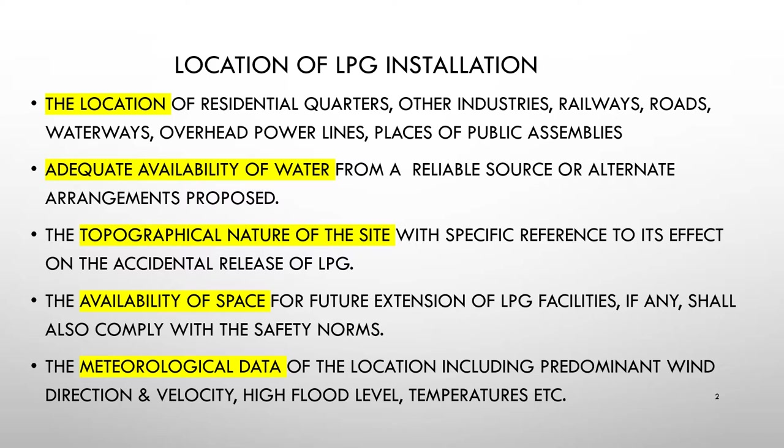Water availability from any reliable source must be ensured — water should be available throughout the year, or there should be an alternate arrangement. The topographical nature of the site, meaning the physical characteristics of the land area selected, should be assessed with reference to its effect on accidental release of LPG.